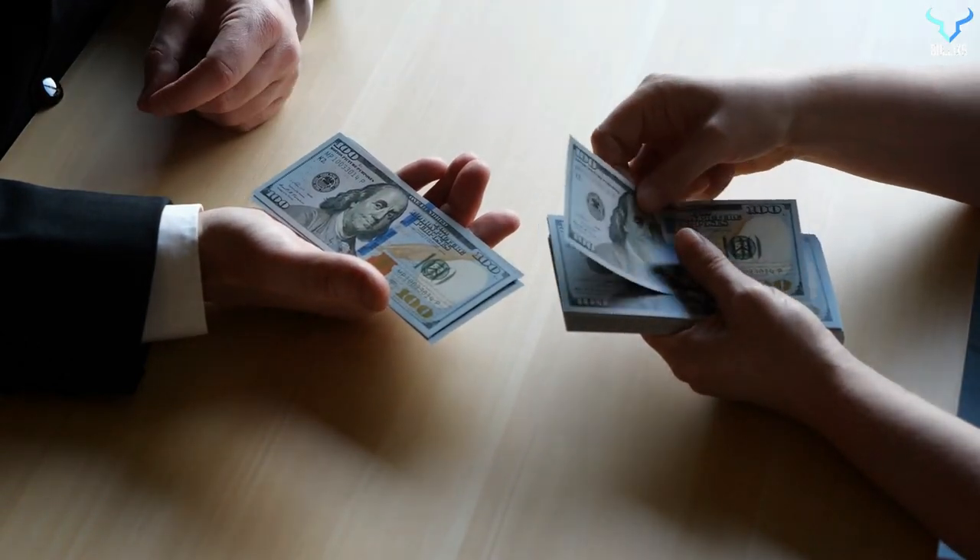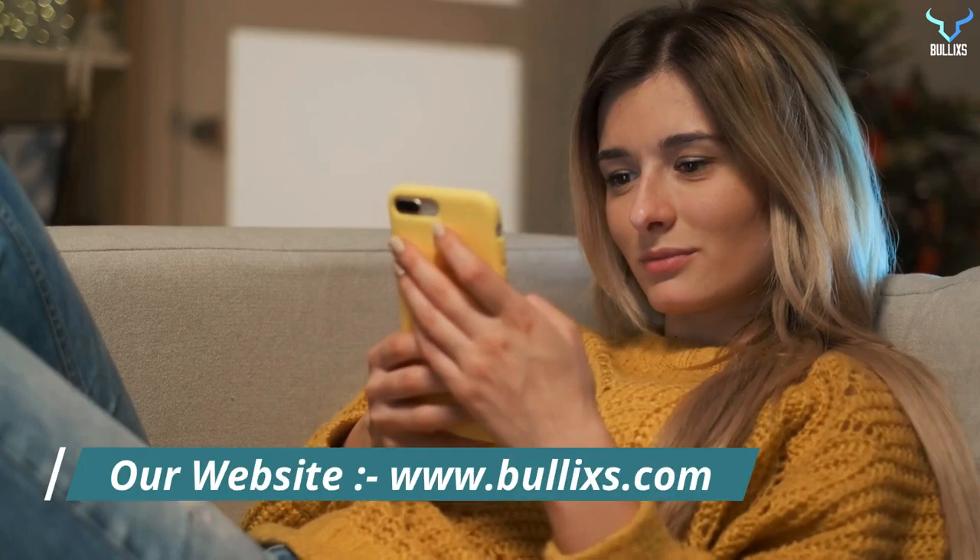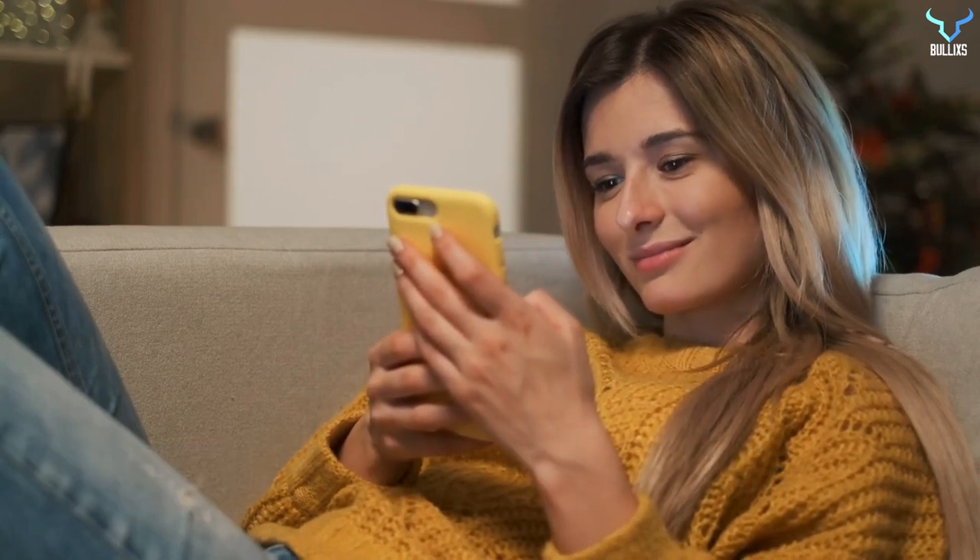After the locking period is over, the staking amount can be withdrawn. For more information, you can log on to www.bullx.com. Stay tuned, thank you.